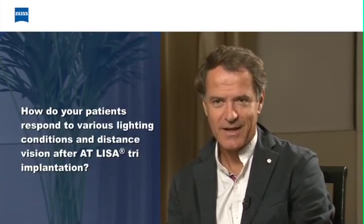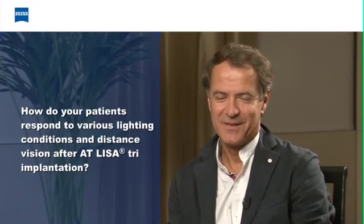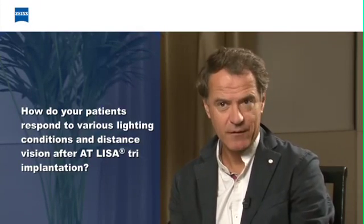We can see that the depth of field with the 839 trifocal is very, very large, and it is possible to have near vision from 30 to 50 or 60 centimeters. This is very important because all-distance vision is the main advantage of this implant. There is also a light independence — even if you don't have a lot of light, you can read at 30 or 40 centimeters.